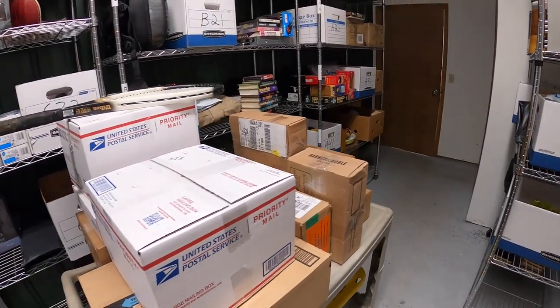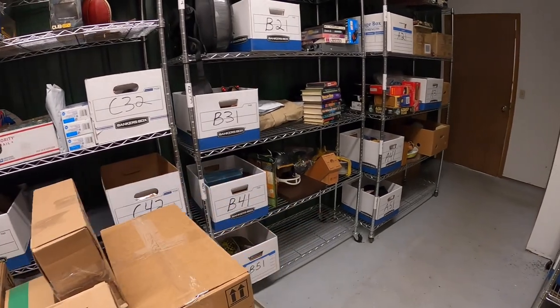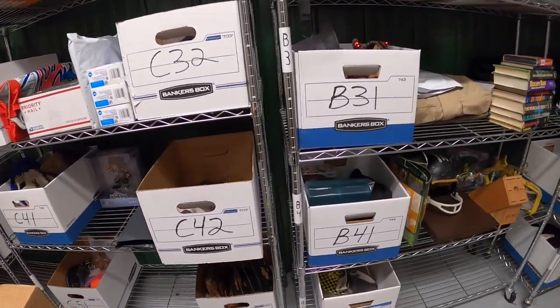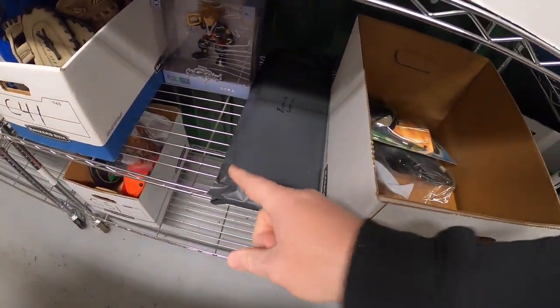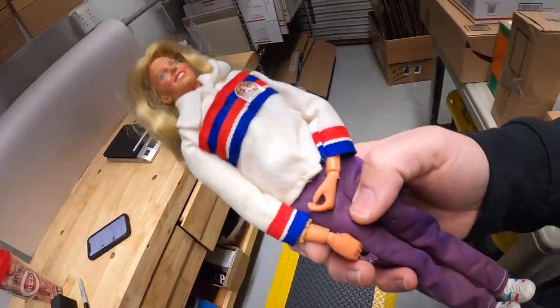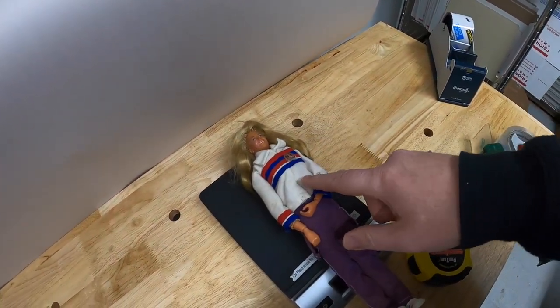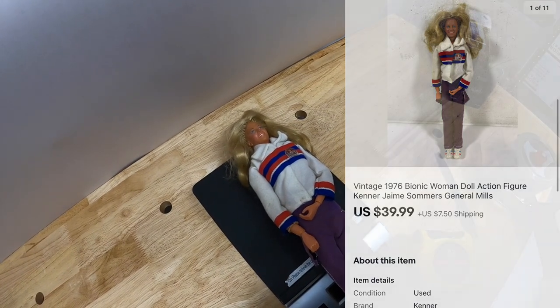Next thing is a Jamie Summers doll, the Bionic Woman. I had two of these — here's the one that has the box and an extra piece, and then this one is just loose. I got both at an online auction. I've got about $8 into this one and like $12 into the other one. This sold for $39.99 plus shipping.